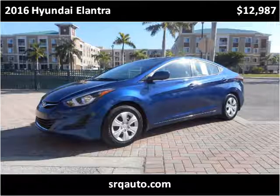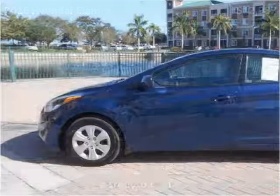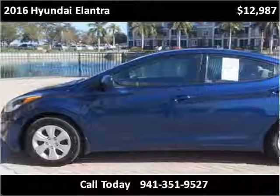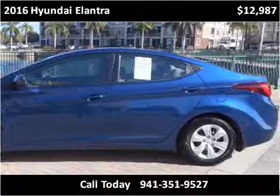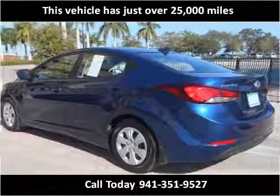This 2016 Hyundai Elantra is available from SRQ Auto. This vehicle has just over 25,000 miles.